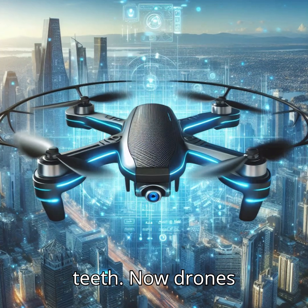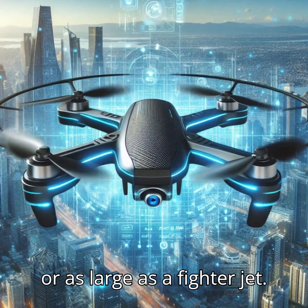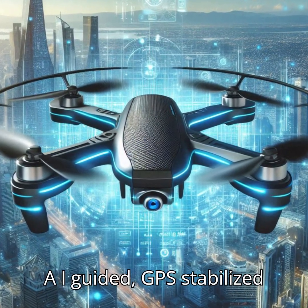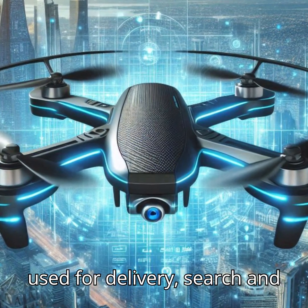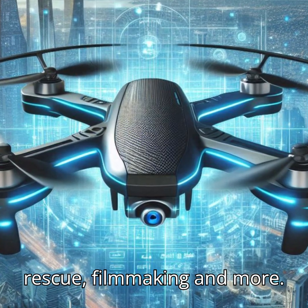Now, drones can be as small as your palm or as large as a fighter jet — AI-guided, GPS-stabilized, and camera-equipped. They're used for delivery, search and rescue, filmmaking, and more.